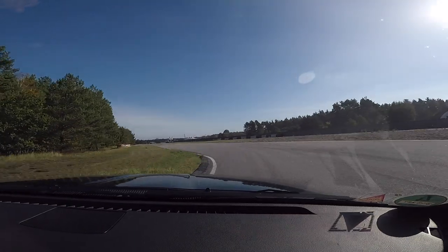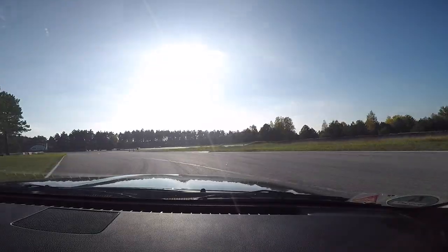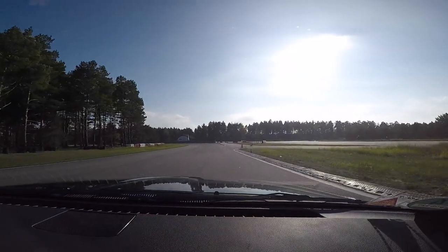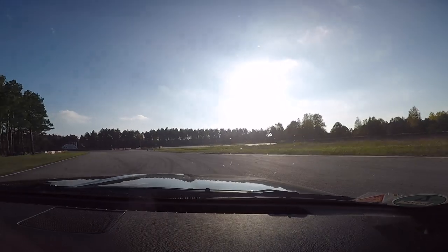Everything went well, and this well-executed drift was my instructor. The next one is me driving, and as you can see, it's not the same degree of car control — and here's where I lost it.